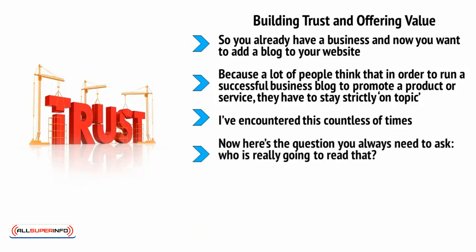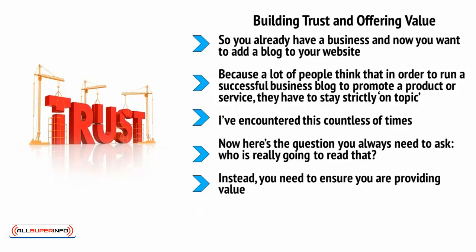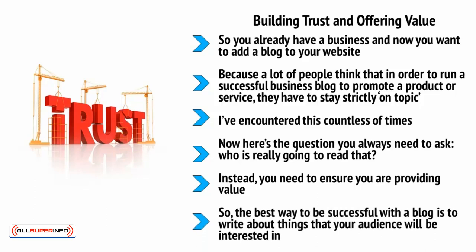The question you always need to ask is: who is really going to read that? If all you're doing is blatantly promoting your own product or brand, who is going to want to tune in every day? Instead, you need to ensure you're providing value — giving away useful or entertaining information for free so that people have a reason to keep coming back. The best way to be successful with a blog is to write about things your audience will be interested in, be consistent and passionate, and only plug your products and services when the time is right. This will help you get shares and subscribers.